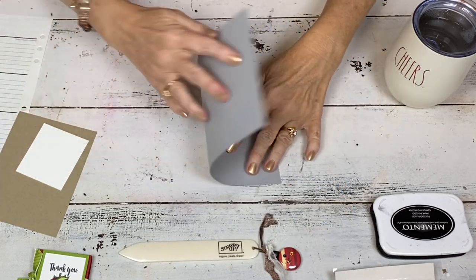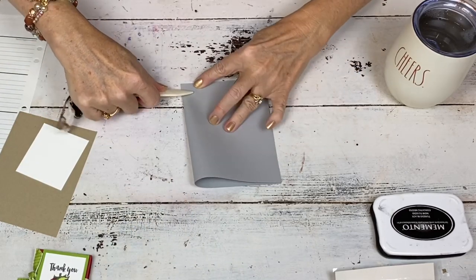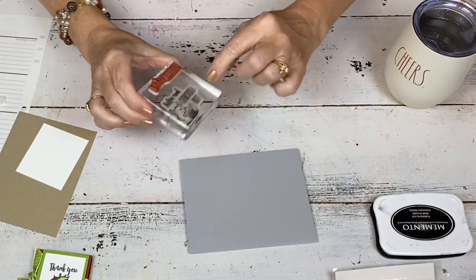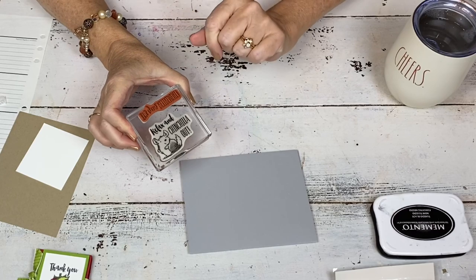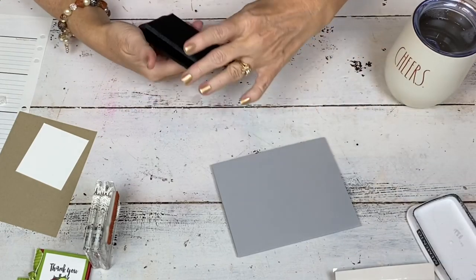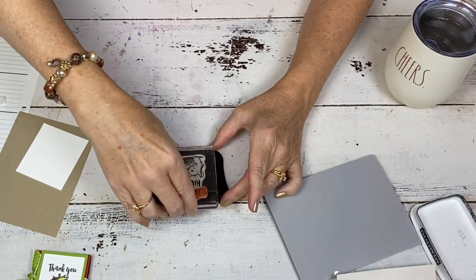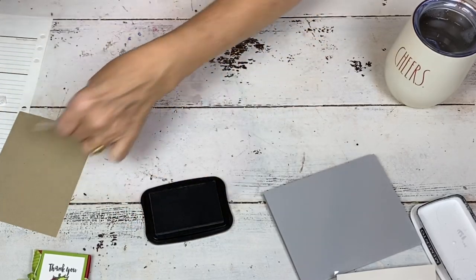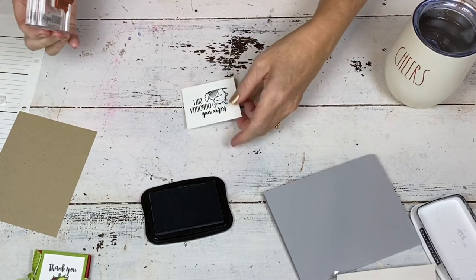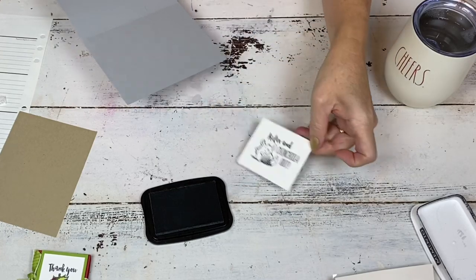I'm going to use a new die and a new folder — the die is in the mini catalog and the folder is one of the celebration selections. I've got Smoky Slate cardstock and I'm going to fold it in half. Then I'm going to use two stamps from the set. It says Relax and Chinchilla Out — that's why it's called Witticisms. It's got a cute little chinchilla.